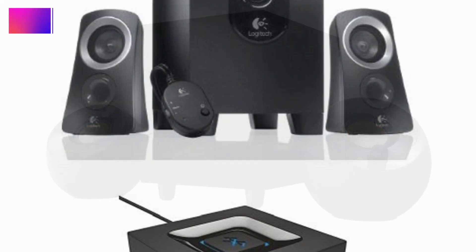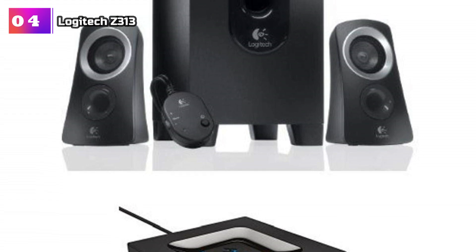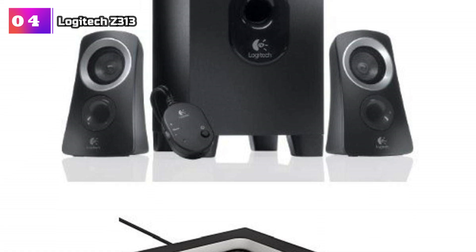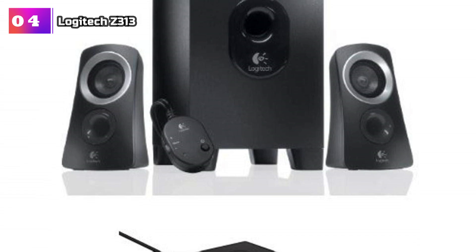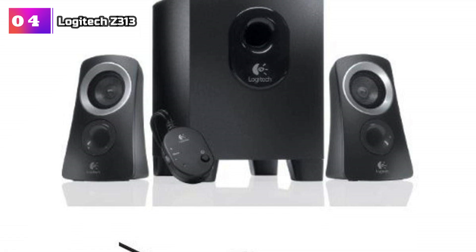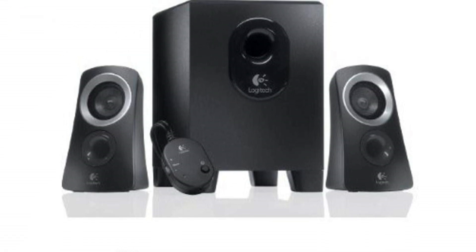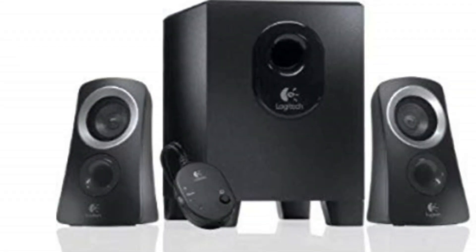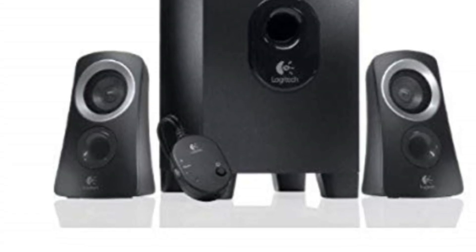Product number 4: Logitech Z313. The control pod is a standout feature of this speaker system, offering convenient access to volume and headphone controls. With its user-friendly design, adjusting the audio settings becomes a breeze, putting you in complete control of your listening experience. Don't be fooled by its compact size — these speakers are capable of filling your room with big, balanced sound. With a total power output of 25W, they deliver impressive audio performance, ensuring every note and beat are heard with clarity and precision.